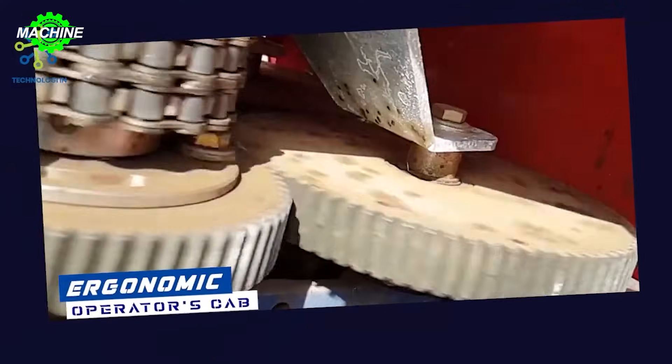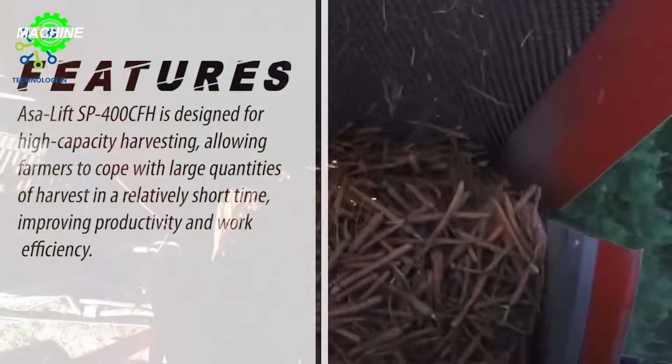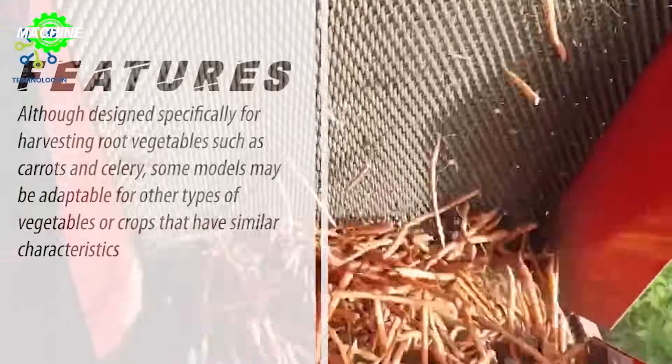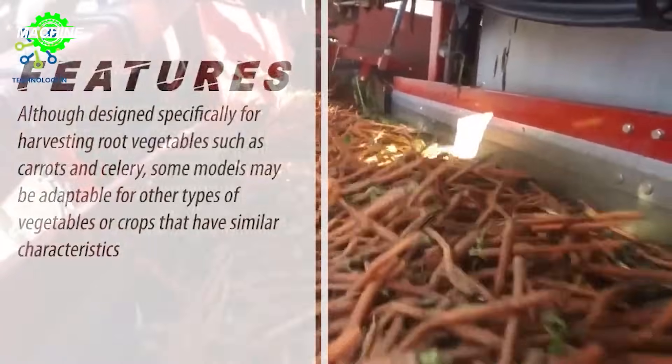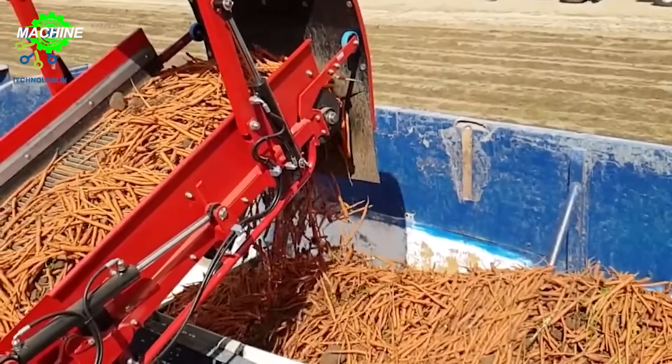The steel arm SP400 CFH conquers all terrains, efficiently harvesting various vegetables such as carrots, beets, and parsnips at an astonishing speed. The sharp cutting system operates precisely, ensuring intact vegetable harvesting and minimizing damage.